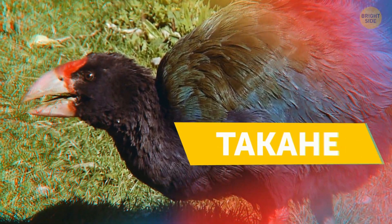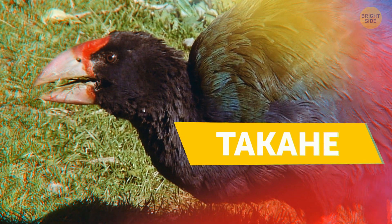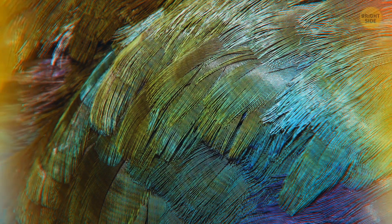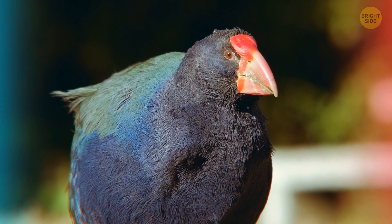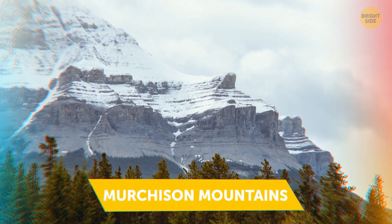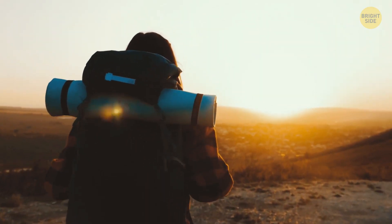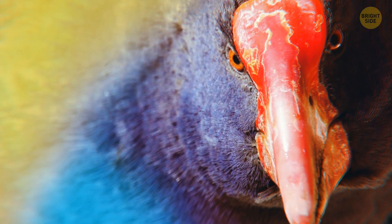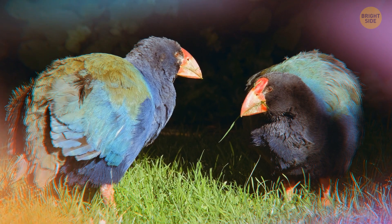The takahe, a flightless bird, was thought to be gone in the year 1898. They're very cute, small, and multicolored — usually not taller than your knee. Picture this: you're out for a hike in the Murchison Mountains, looking around, and you spot the bird you thought was extinct. But there they are, as happy as ever, surviving and chilling.